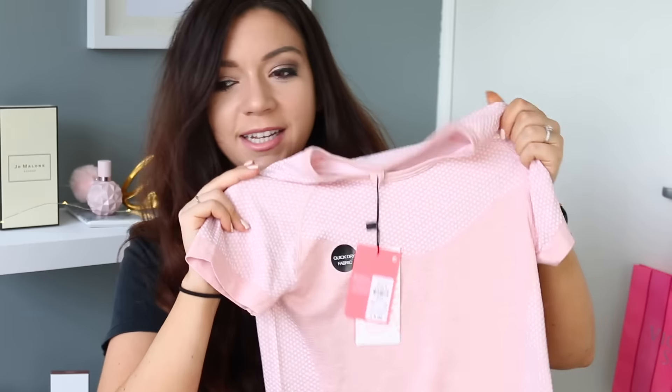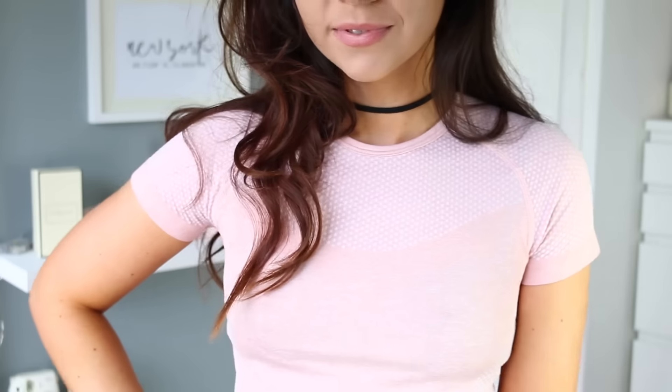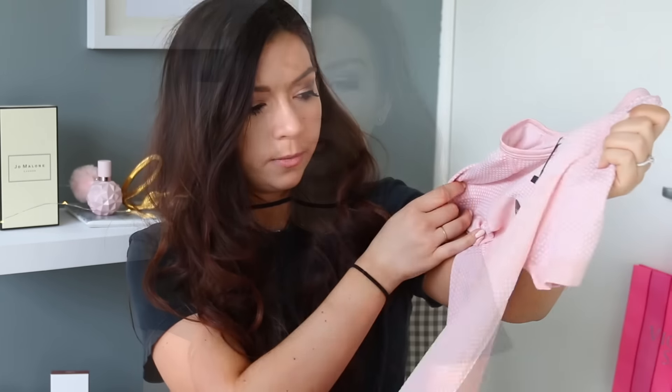While we're on the topic of fitness, I also picked up this top for the gym — again, it's in a pink colour. This was also five pounds and I just thought it was quite cute. It said it's quick-dry fabric, so I thought that would be quite good for the more high-intensity classes that I do. And I haven't got anything in this colour, so I thought it'd mix things up a little bit from all the black.